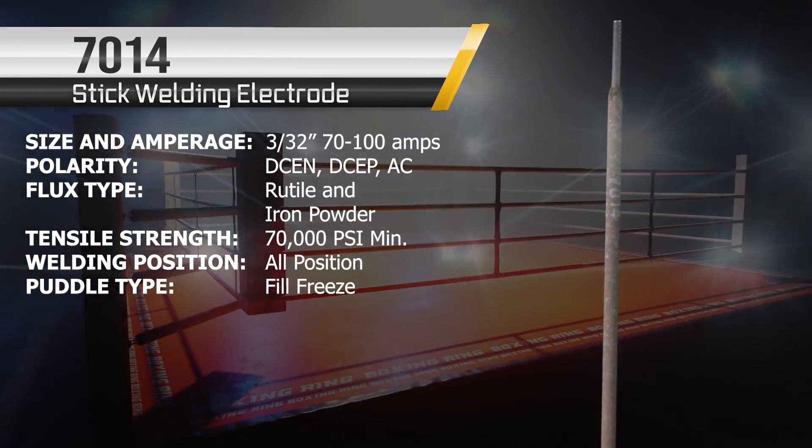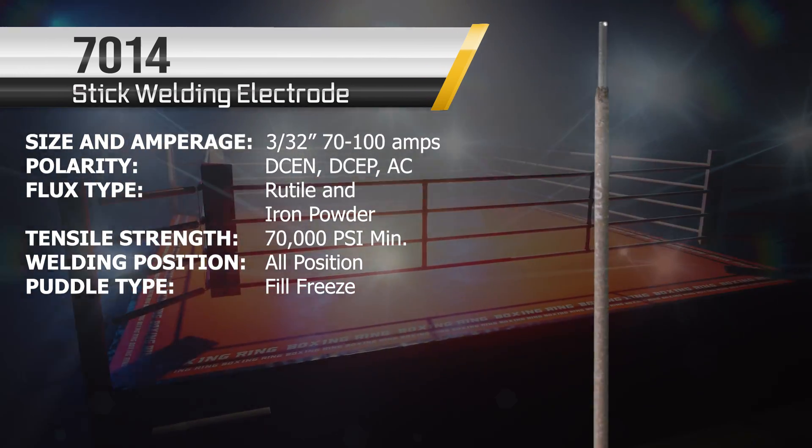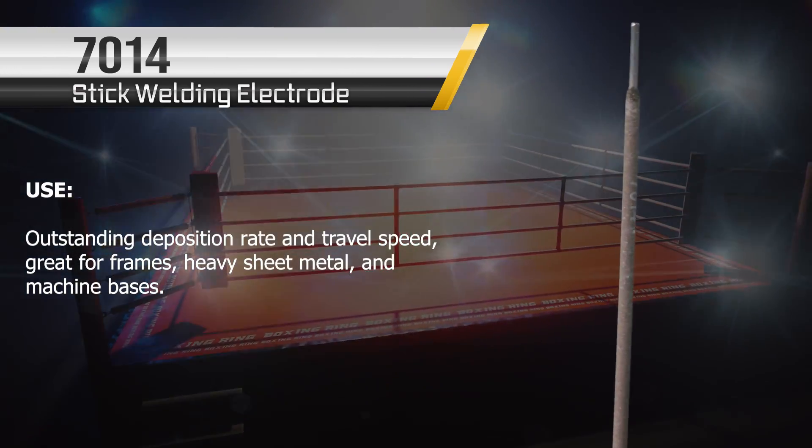This next rod is one of my favorites — one of the quickest in the whole World Welding Federation. The 7014. It's a great one; it runs on all polarities — DCEN, DCEP, and AC. It's a fill-freeze rod and a good contender.